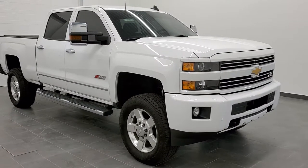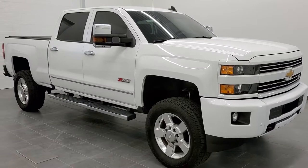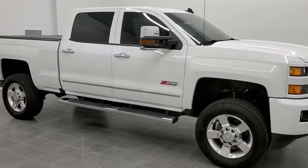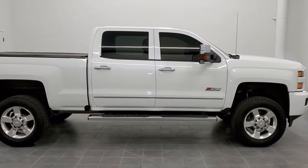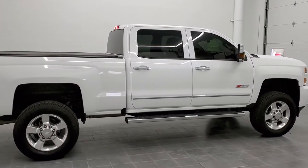This is stock number 11050. We are here at Summit Automotive in Fond du Lac, Wisconsin — your new and used heavy-duty truck headquarters. Today we are checking out this super clean 2019 Chevy Silverado 2500 crew cab short box.